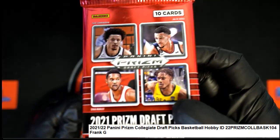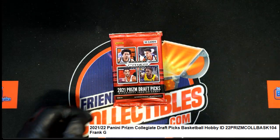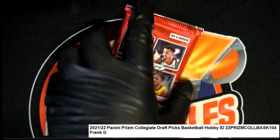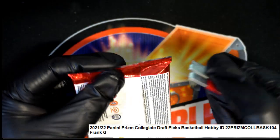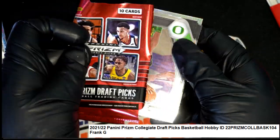That's right, here we go. This is Frank's Prism Draft Picks with an autograph sitting in here. There is an auto tucked away in here.